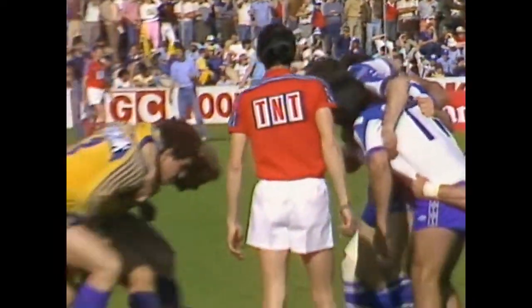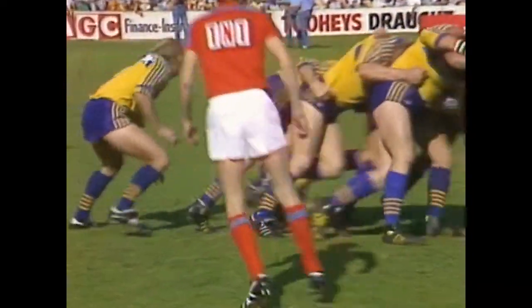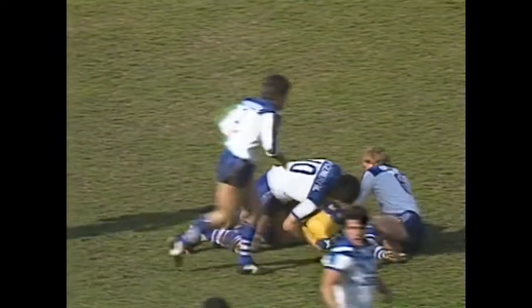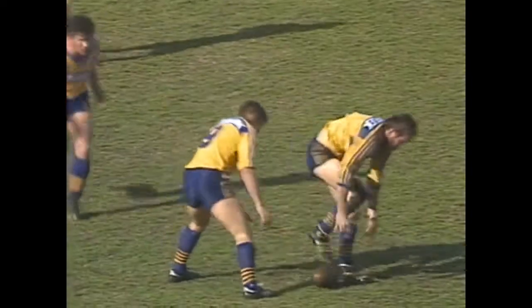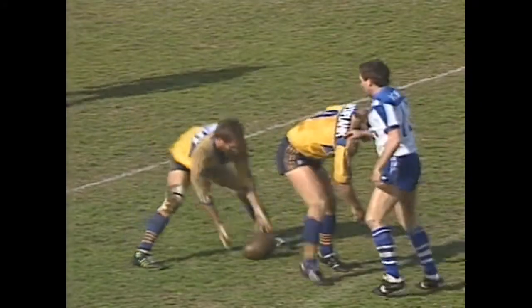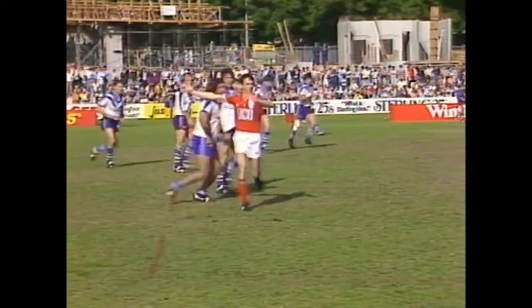Scrum to go down 15 metres out from the Parramatta line. We saw an example there of Parramatta players holding off Gary Hughes, looking for who was getting the pass off him. He's a good enough and intelligent enough footballer to go on his own and push into a gap. Parramatta coming up with the ball from the scrum and Ray Price gallops away. This is Steve Sharp, Folks high, Johnston low, and a penalty again to Parramatta against Canterbury.